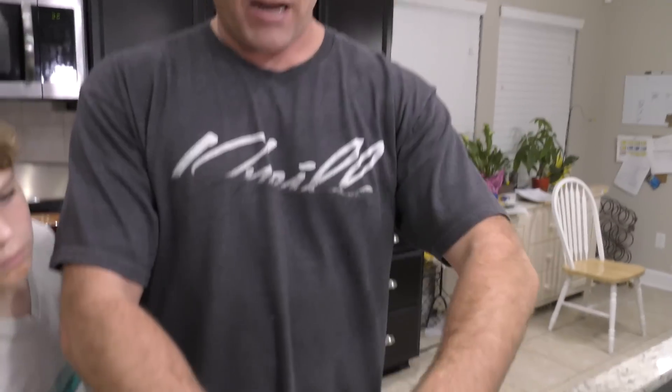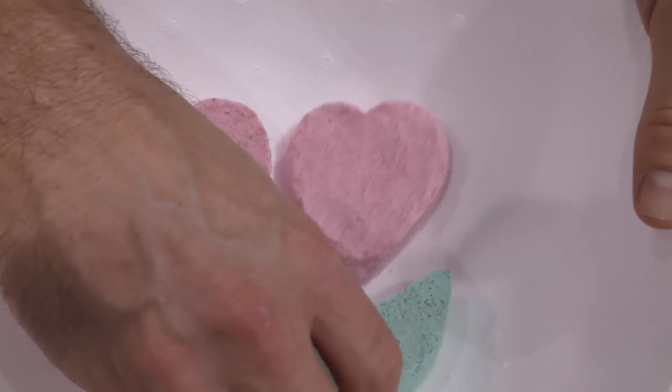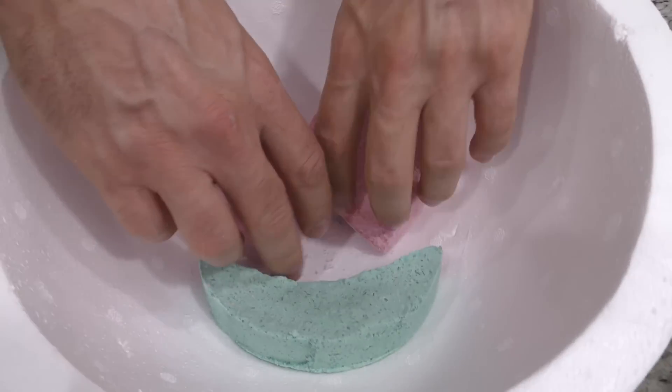We had a chance for these to set up overnight, and these are going to be our heart-shaped eyes. And we got our mouth. That's basically how they're going to sit inside there. So all we need to do now is make the yellow emoji body.